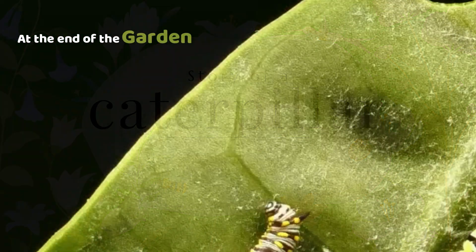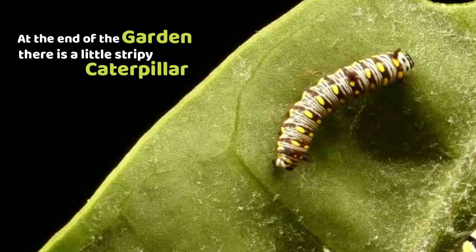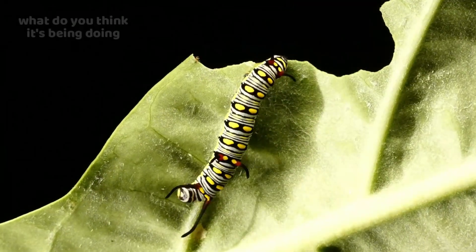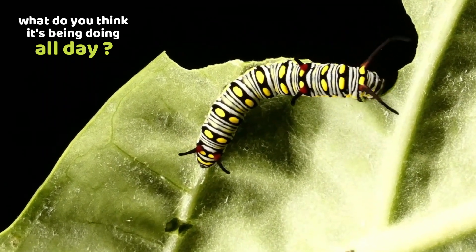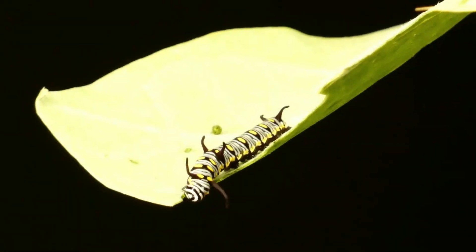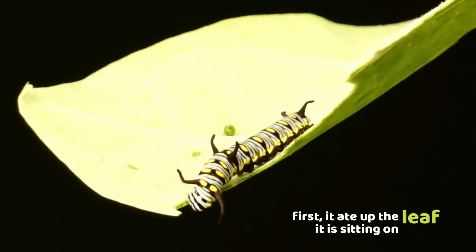At the end of the garden, there is a little stripy caterpillar. What do you think it's been doing all day? First, it ate up the leaf it is sitting on.